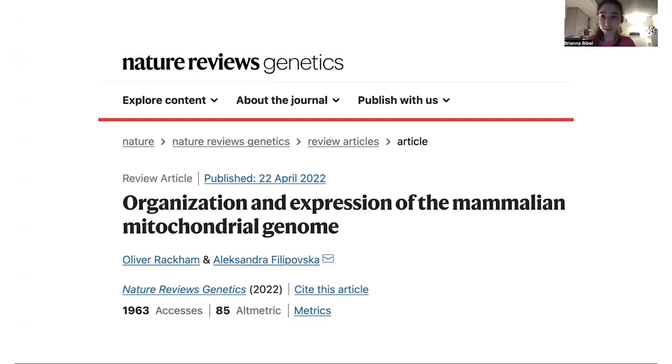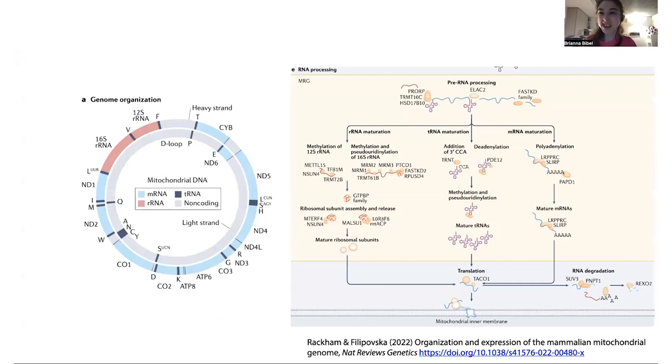Inside the mitochondria, they've gotten rid of anything they don't need and kept things they do need. A lot of stuff is actually imported in from the nucleus — all those proteins that make the ribosomes are coming from nuclear DNA, made in the cytoplasm, and then imported into the mitochondria. The mitochondrial genome itself has mitochondrial messenger RNAs — 11 of them coding for 13 proteins, all involved in mitochondrial ATP generation. It also has the mitochondrial tRNAs and the ribosomal RNA. The proteins come from outside, but the ribosomal RNA comes from inside.